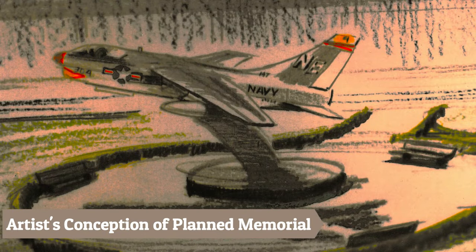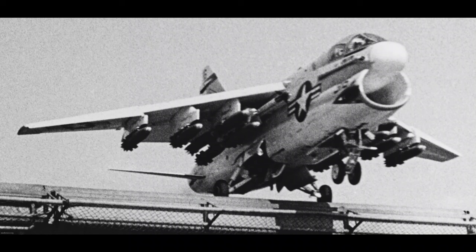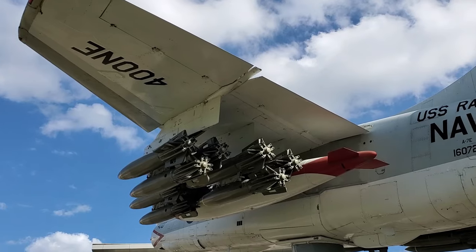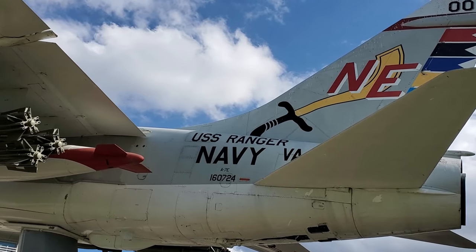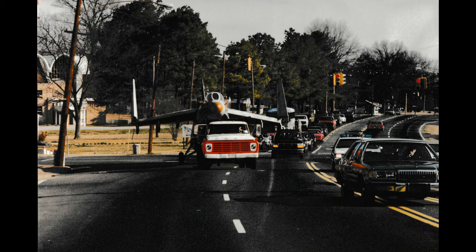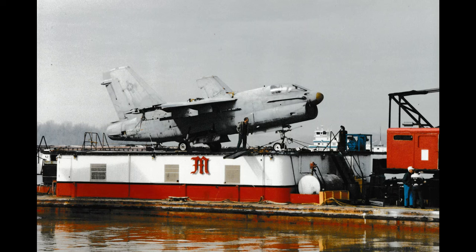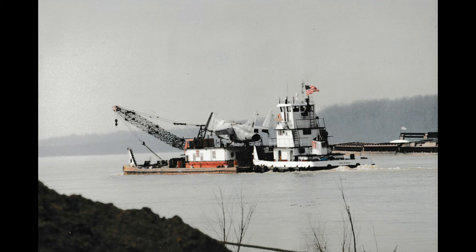The idea for adding a second aircraft to the USS Kidd Veterans Museum's collection was raised in the early 1990s. After originally seeking an F-4 Phantom, an A7E Corsair II was found to be available for loan through the National Naval Aviation Museum in Pensacola, Florida. Aircraft number 160724 was located at Naval Air Station Memphis in Millington, Tennessee. In March 1993, a team of museum staff and volunteers towed the aircraft from its storage site at the Naval Air Station down U.S. Highway 51 to a gravel pit 15 miles away on the Mississippi River.